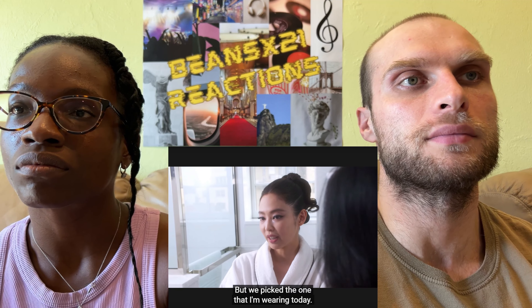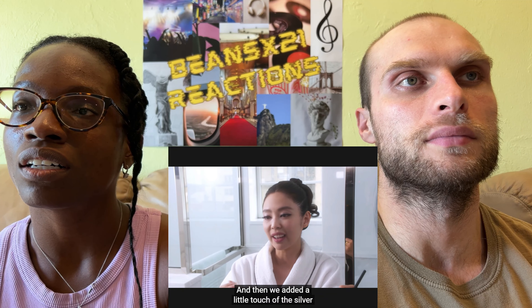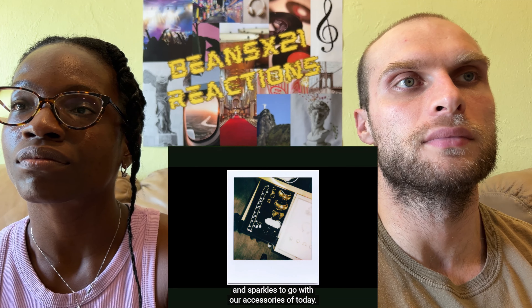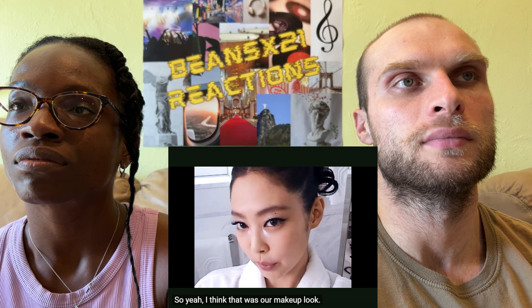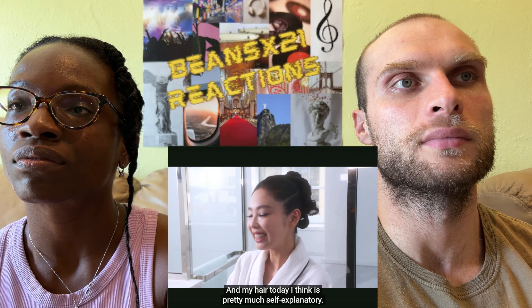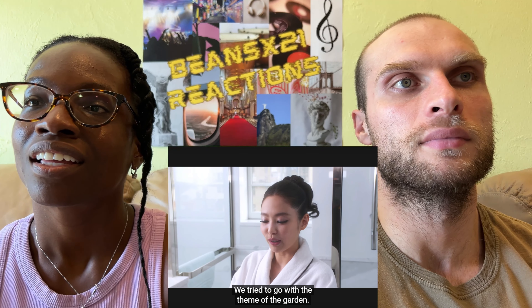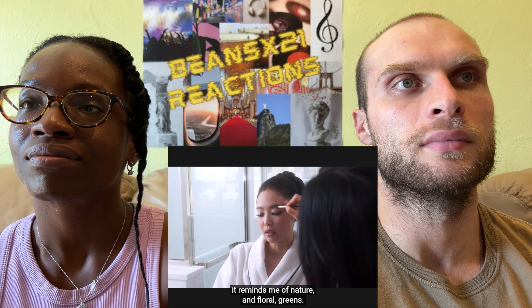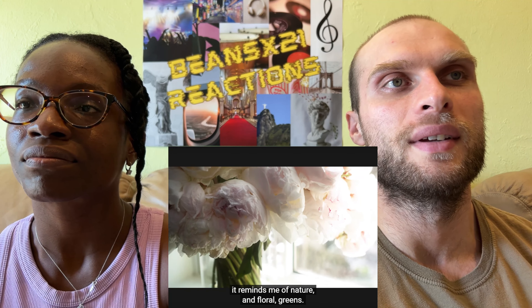We picked colors that bring out the natural tones and features of Jenny's face, and added a touch of silver and sparkles to go with today's accessories. The makeup and hair are pretty self-explanatory — we tried to go with the theme of the goddess. For the Garden of Time theme, it reminds me of nature and floral.